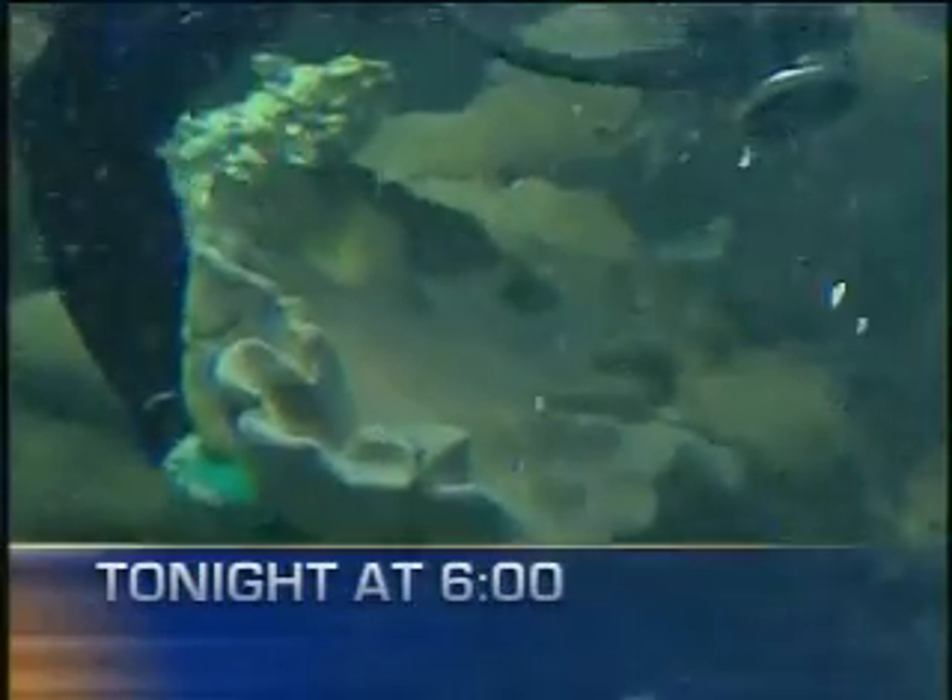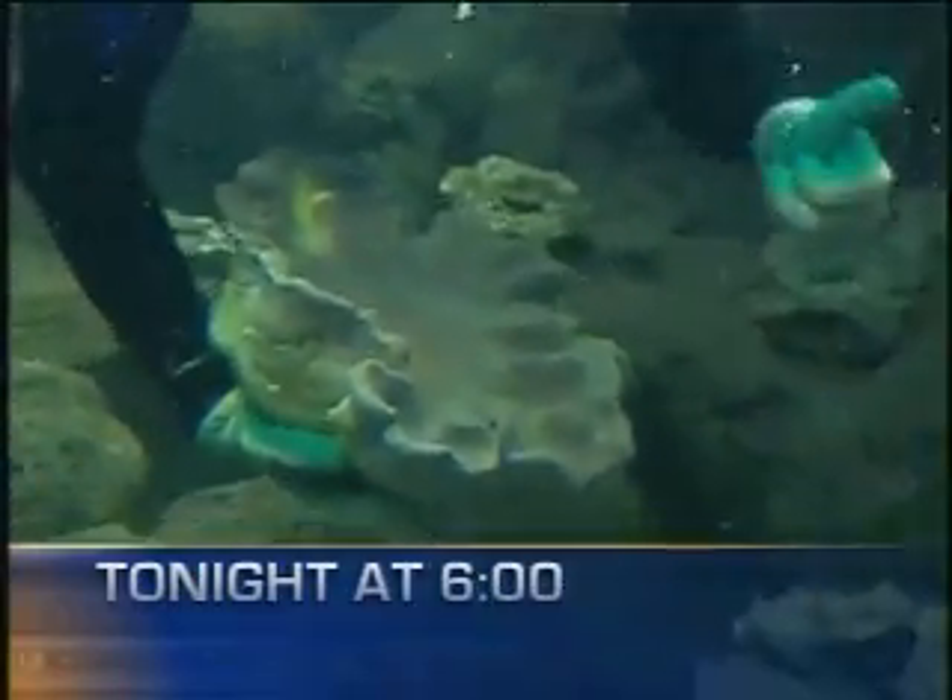A tropical paradise is taking shape at Golden Gate Park. We'll give you a sneak preview of the new coral reef exhibit.